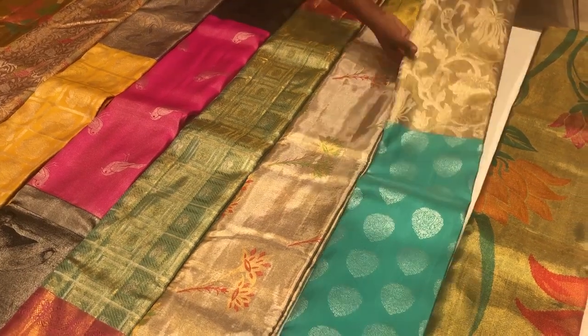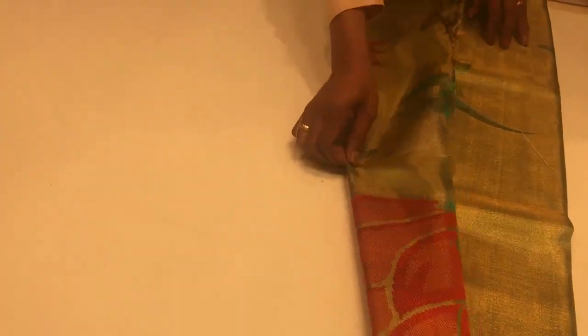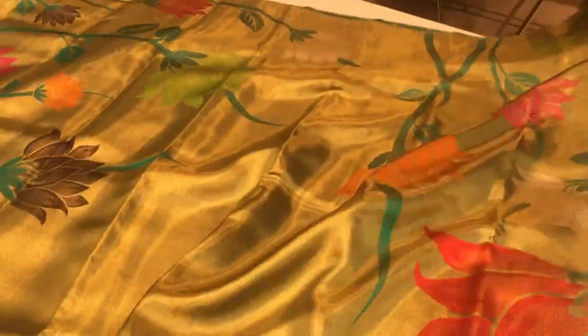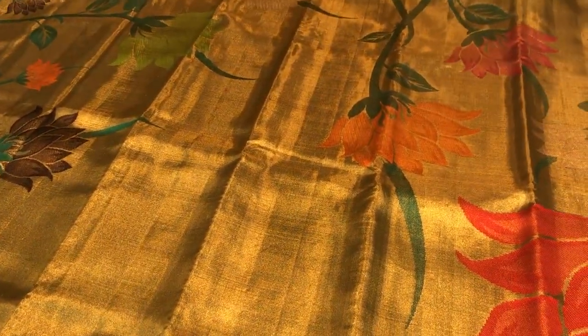We will explain all 11 saris one by one. The first saree is the most exclusive and beautiful saree. This is a special saree and it has got a floral, multicolor, floral design.